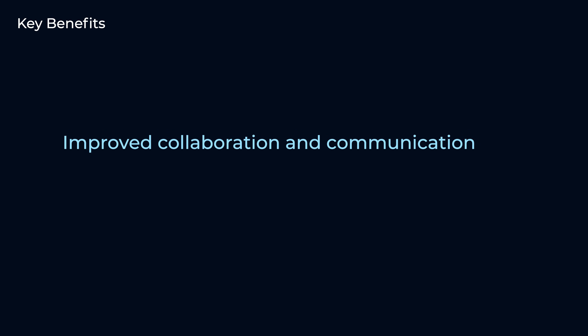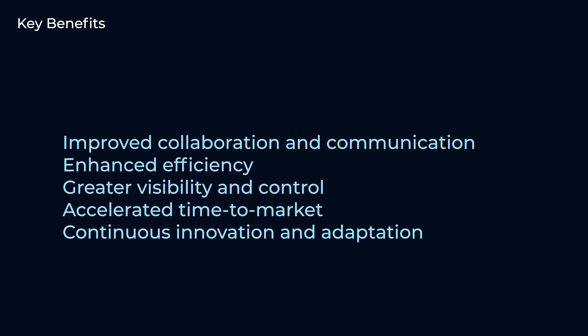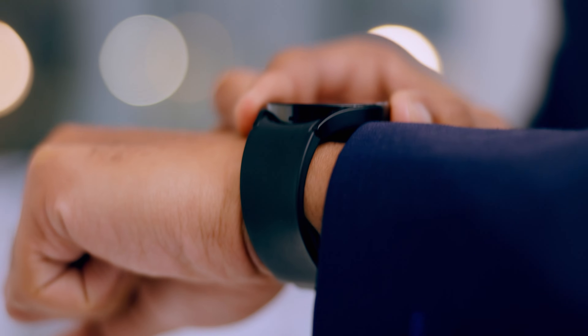So what's the outcome of all this? By leveraging PLM software throughout the product development lifecycle, TechGear Innovations achieves several key benefits: improved collaboration and communication across departments; enhanced efficiency in design, manufacturing, and distribution processes; greater visibility and control over product data and lifecycle milestones; accelerated time to market for new products while maintaining high quality standards; and continuous innovation and adaptation based on real-time feedback and market insights. Overall, the integration of PLM software enables TechGear Innovations to stay ahead of the competition, deliver innovative products to market faster, and drive long-term success in the dynamic consumer electronics industry.